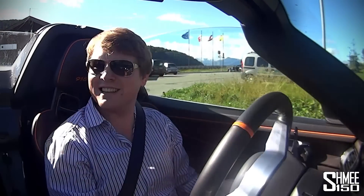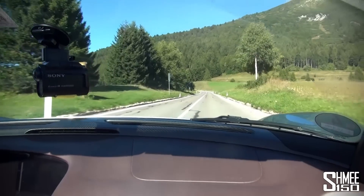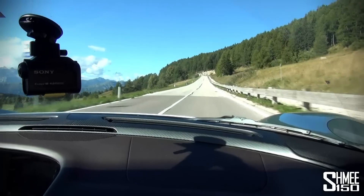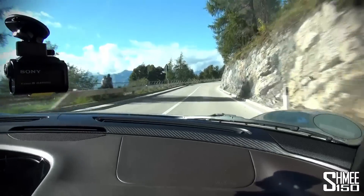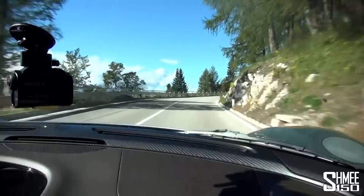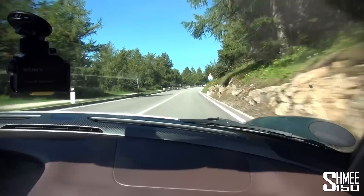Kick the engine into life by using the manual paddles. So here we go. There is no question — this car is phenomenally fast.